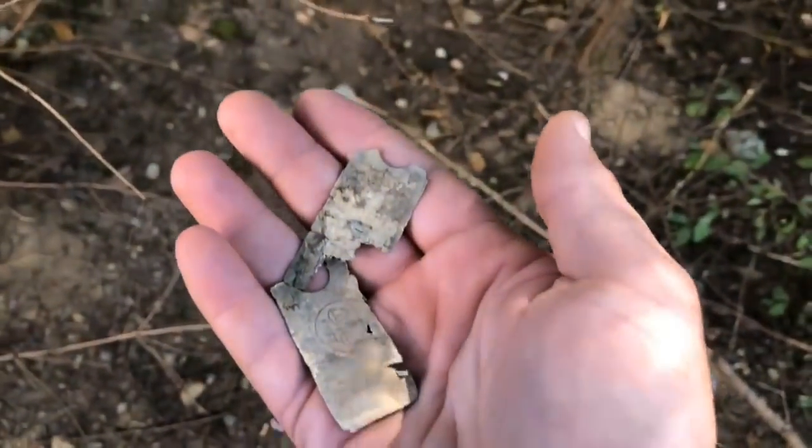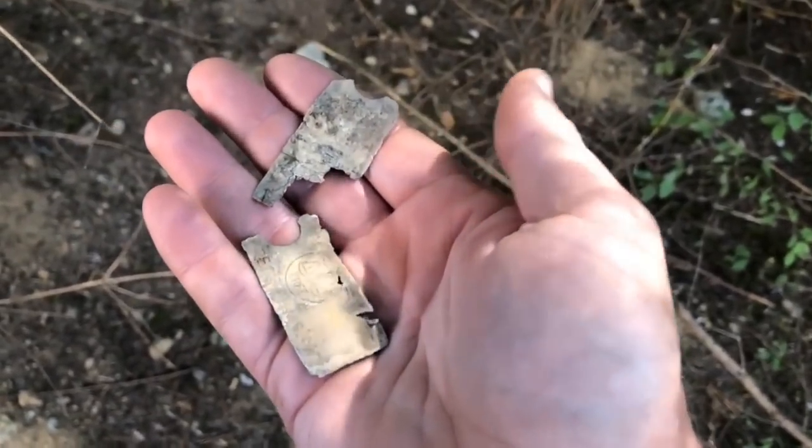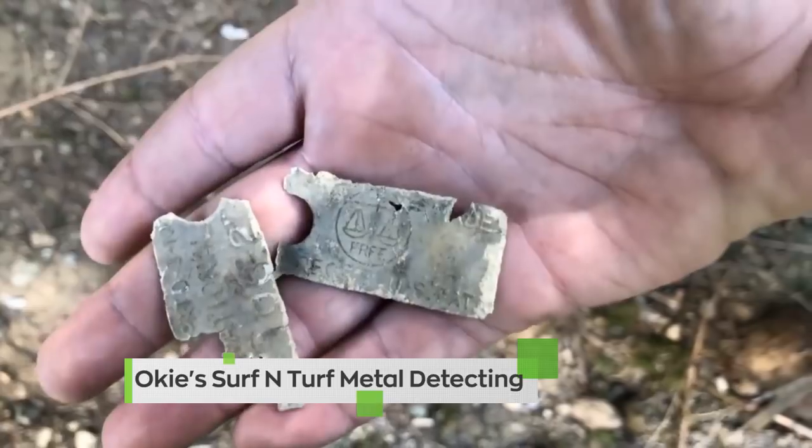I found something — I didn't know what they were. I knew they were some type of tag, and I showed them to somebody and they said, 'You have claim tags — two of them, found in the same hole.' So that's a cool piece of history. A little bit of everything — some ancient Chinese coins, gold nuggets, mine claim tags, a little toy gun. Great hunt! Links down below to Okie's Surf and Turf Metal Detecting.